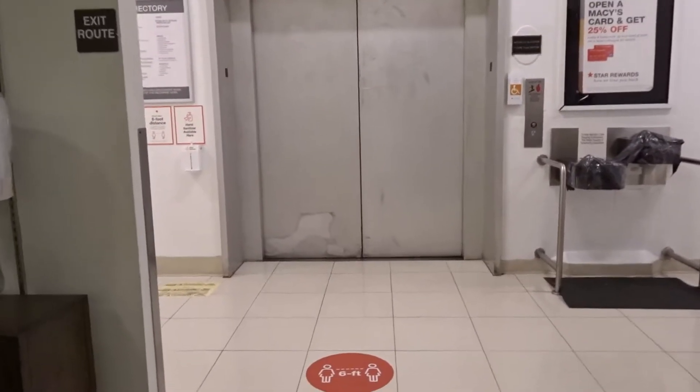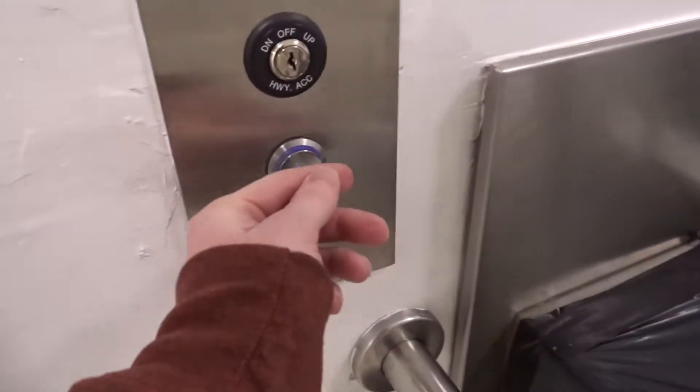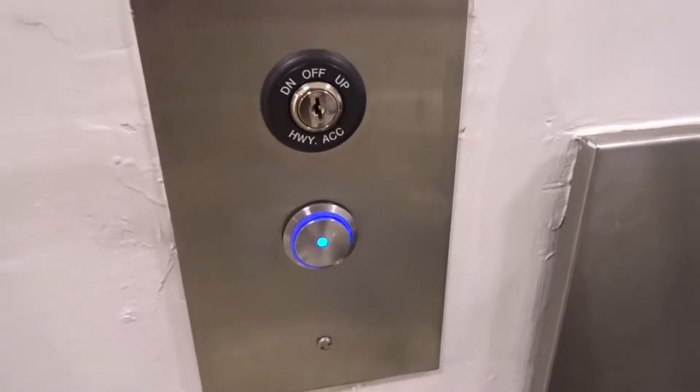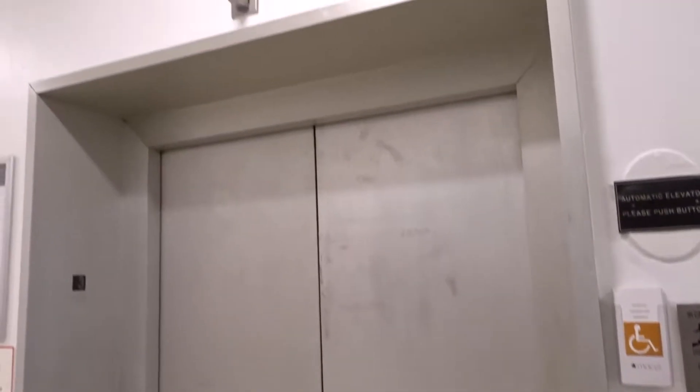This is the elevator at Macy's, Baldwin Hills Crenshaw. Look at this — it's an old Otis.